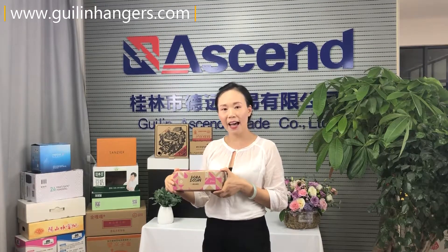It is suitable to pack small articles like makeup, drinking bottle, or shampoo.